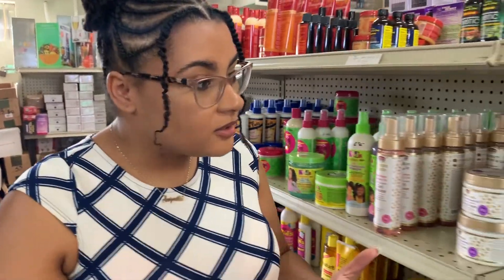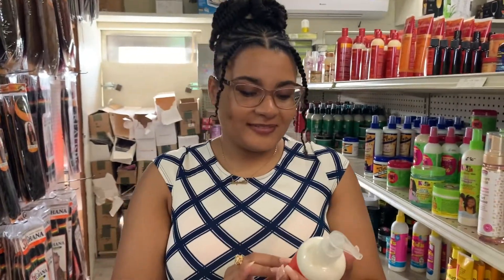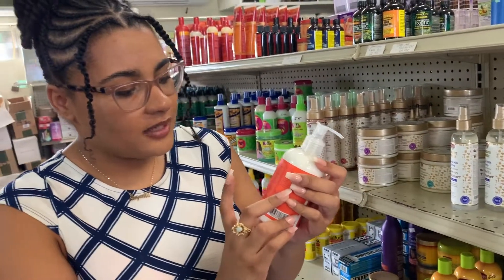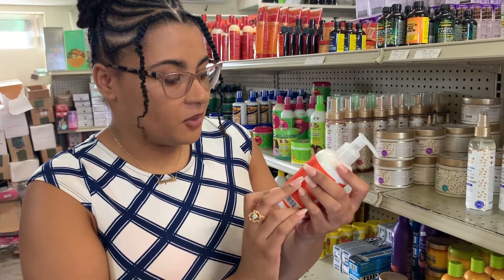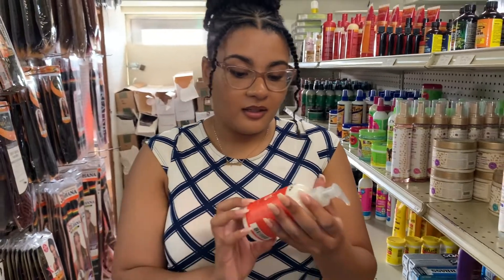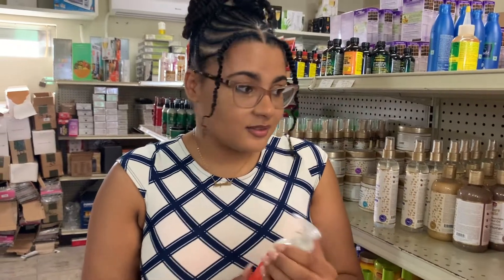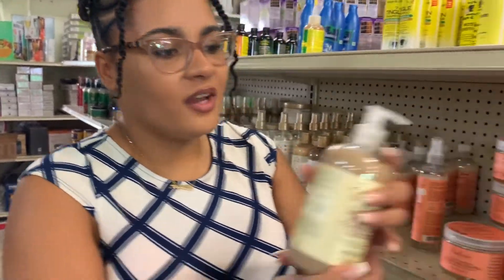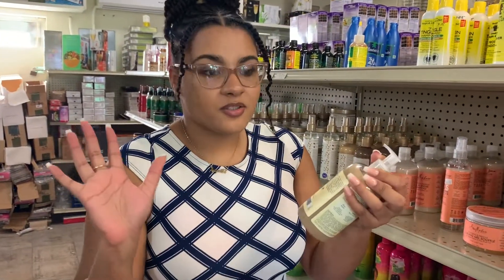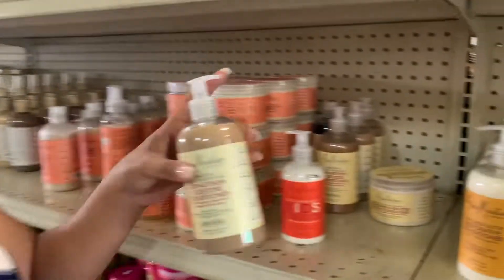SheaMoisture! They have a SheaMoisture conditioner for kids. No parabens, no sulfates, no mineral oil, no animal testing — really, really good stuff. Just like the shampoo, it surpasses my expectations and is a really good choice for our curls. Same thing for this one — it's my favorite, the Jamaican black castor oil line. It smells divine. Not sponsored, I wish. No sulfates, no parabens — all the same good things. This is also a really good product to have.